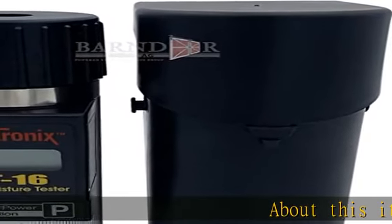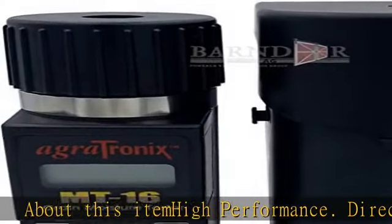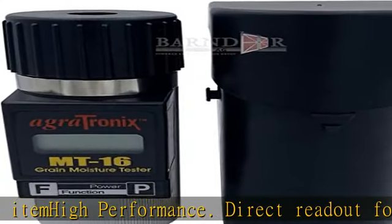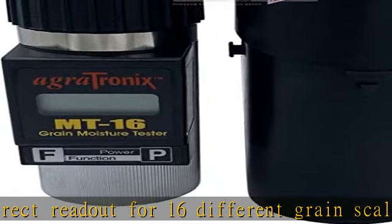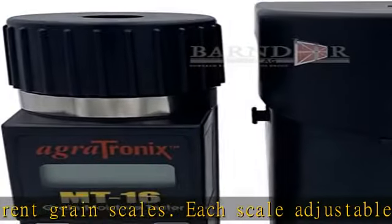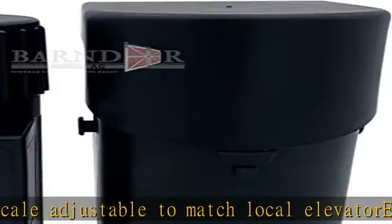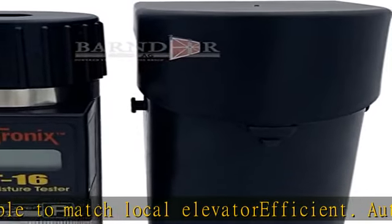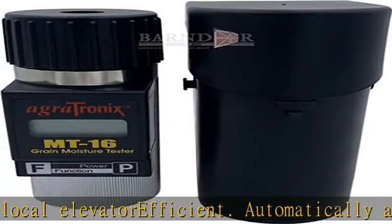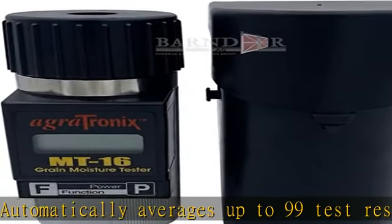High performance direct readout for 16 different grain scales. Each scale adjustable to match local elevator. Automatically averages up to 99 test results, improving accuracy. High frequency capacitive circuit with accurate temperature compensation circuit. Protective carrying case with shoulder strap included. 65 farmer's choice. Used reliably by the USDA federal crop insurance field office.